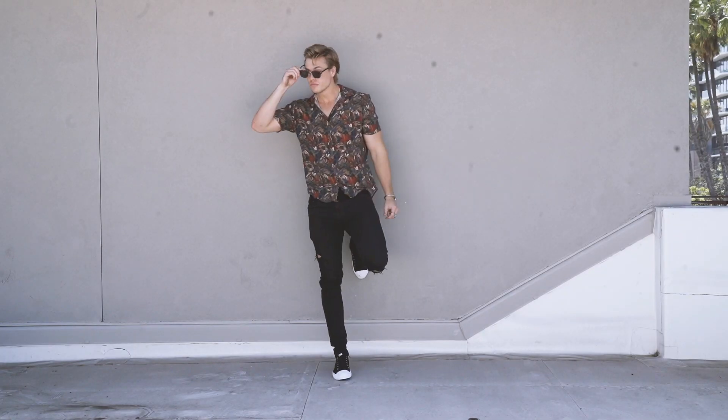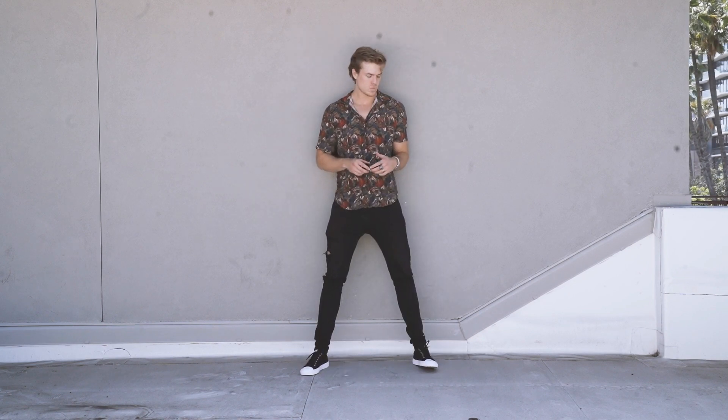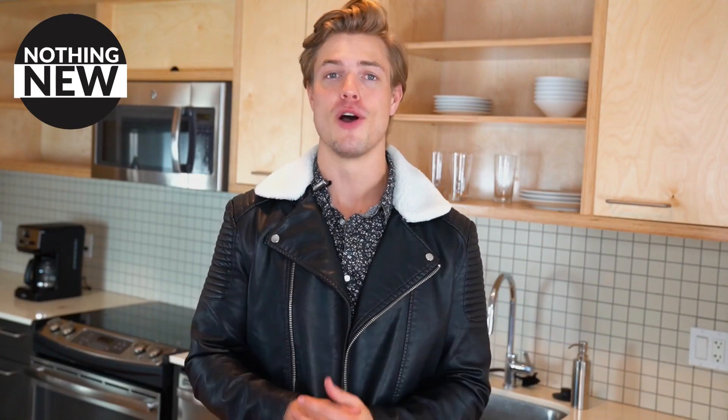This is the complete outfit — I think it turned out pretty good. I'm ready to go meet up with some friends. The perfect summer outfit. Go check out Nothing New, they've got great stuff. If you haven't already, subscribe and turn post notifications on. Let me know if you want the winter version of this video, and until next time — peace out.